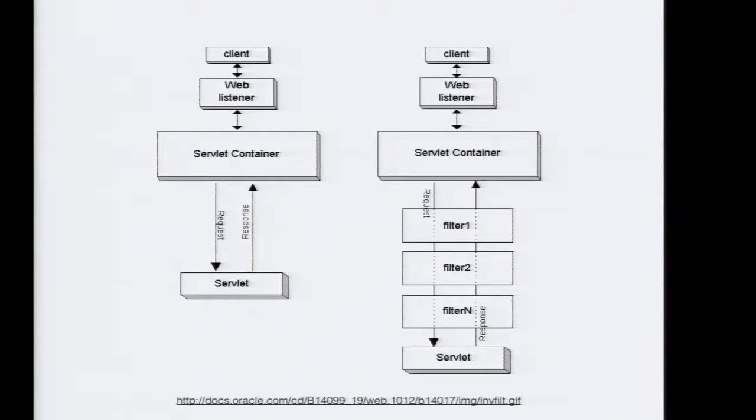As you go from the container to the servlet, you go through every single filter, and they all have the opportunity to make changes, inspect it, or stop the request. After it hits the servlet, the servlet processes it and the response goes back through the filters in reverse order — all the way back until it reaches the container and the container returns the response.